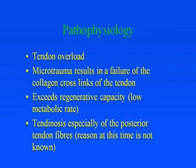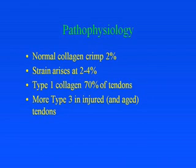What is the pathophysiology? It's thought to be tendon overload with microtrauma resulting in failure of the collagen crosslinkages of the tendon, which exceeds its regenerative capacity because of low metabolic rate. The tendinosis occurs especially in the posterior fibres of the tendon, though it's not known why the posterior fibres are more affected. A normal collagen crimp is 2% and strain arises when it's stretched by 2 to 4%. In normal tendons, type 1 collagen is 70%, but in injured and old tendons there is more type 3 collagen.